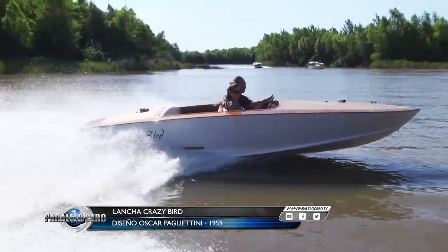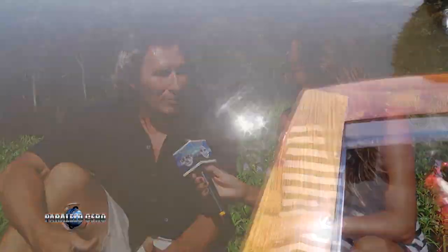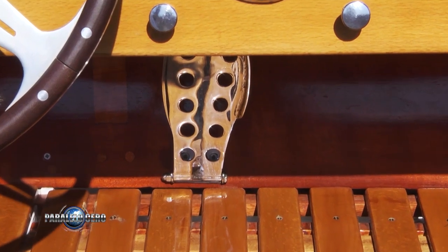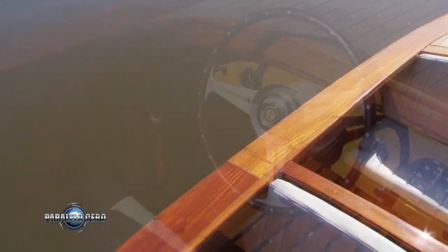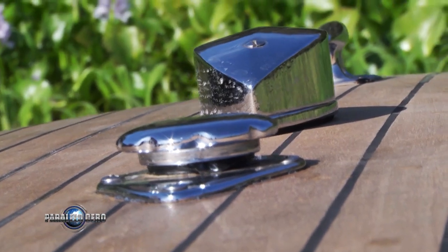Este proceso de restauración llevó a algunas modificaciones. Desarmamos toda la parte mecánica, la parte de tapizados y molduras, el doble fondo que estaba entelado, pusimos goma, modernizamos un poco algo que no se ve. La lancha era un poquito diferente: no tenía los pisos, los asientos eran invertidos, el de atrás miraba para atrás. Lo puse original mirando para adelante, acomodándolo como eran antes estas lanchas.